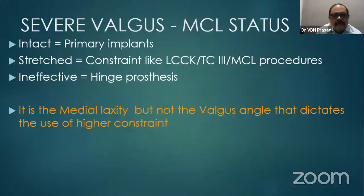In severe valgus, the most important thing is the MCL status. It is the medial laxity — not the valgus angle — that will dictate our use of constrained or non-constrained implants. Even if the valgus angle is more, medial laxity is what matters. If the MCL is intact, we can manage with primary implants like PS. But if it is insufficient, constrained implants like LCCK, TC3, or MCL augmentation procedures may be required.